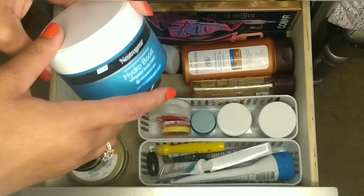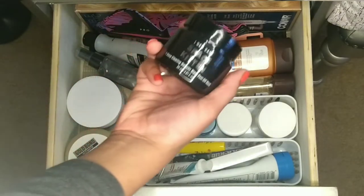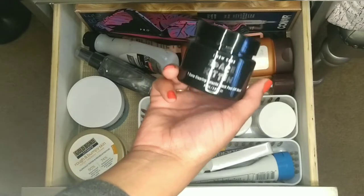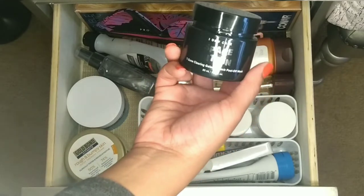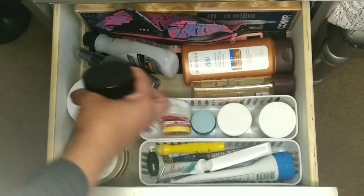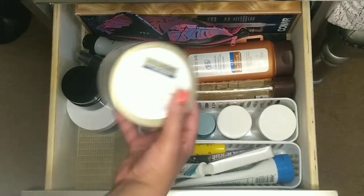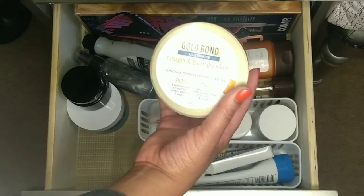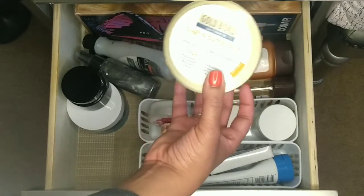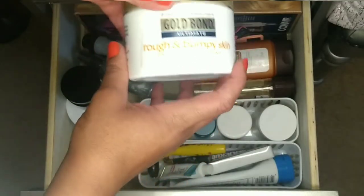Then I have this I Dew Care Space Kidding T-Zone Clearing Galactic Black Peel Off Mask — I used this in my spa day video, so check that out. I also have some Gold Bond Ultimate Rough and Bumpy Skin lotion. I do have dry skin and I suffer from heat bumps, so this works very well for my itchy skin.